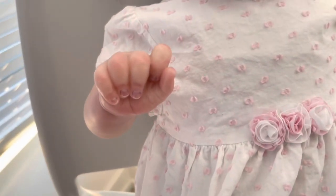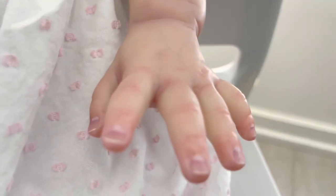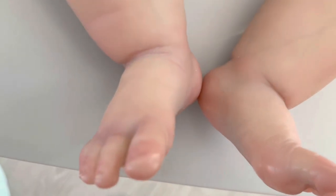Her hands are very beautifully painted — the nails are awesome and the knuckles have the proper redness to them. The veins are very subtle, which is very nice. Her legs are very squishy as well.